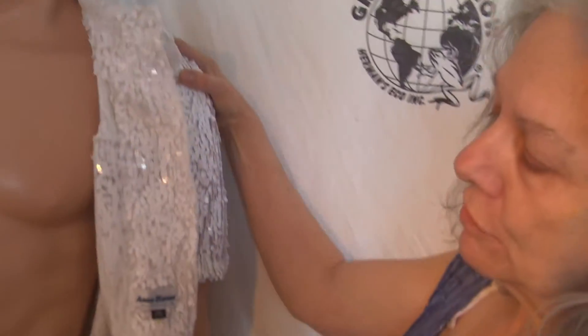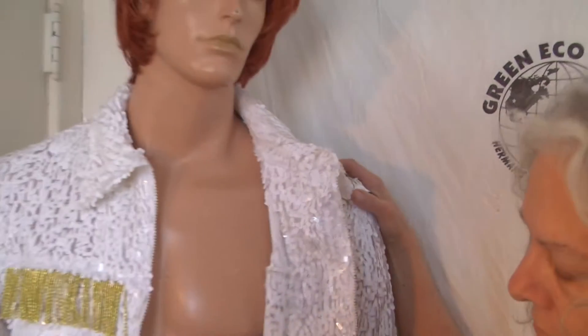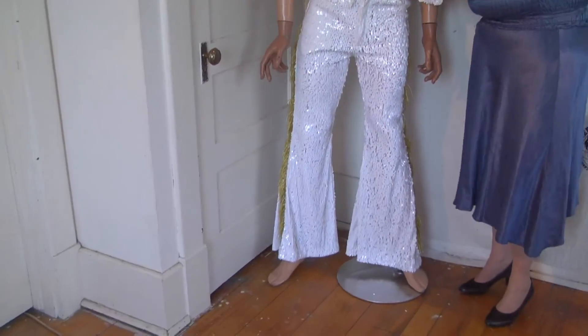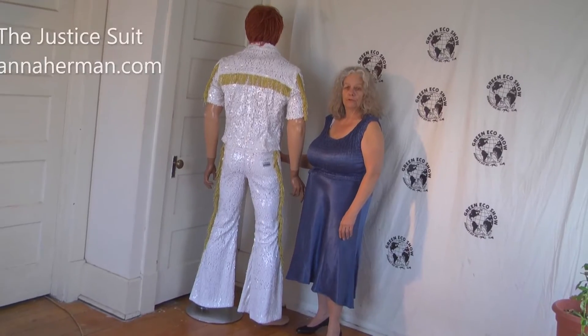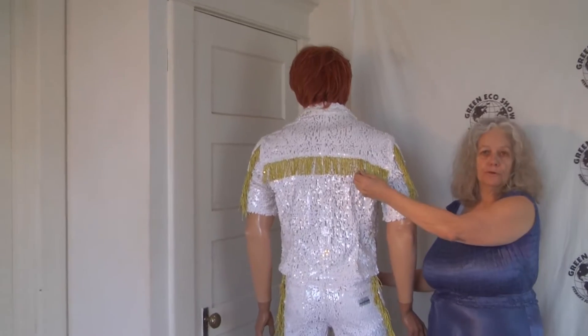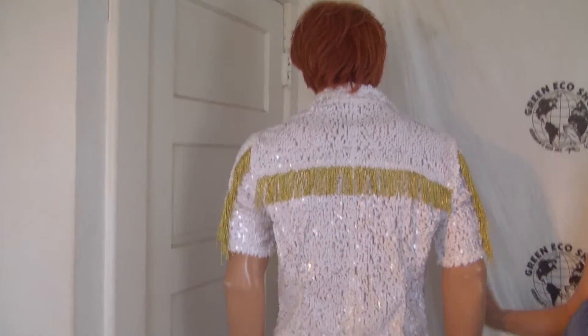Sometimes it's nice just to leave it open. It's got the pockets. The fringe are so wonderful. This is for the stage. They have my fringe here — it's gold made, which I particularly love.